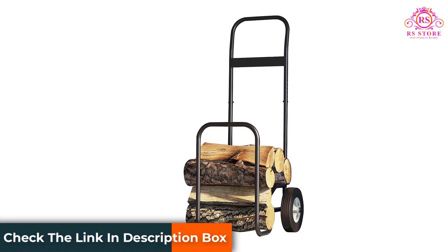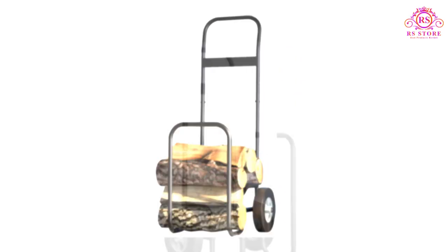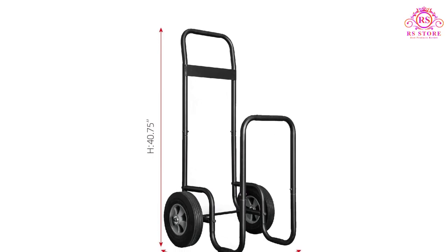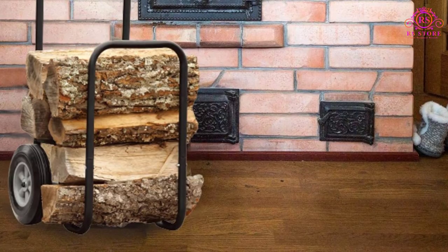The surface of the cart is treated with anti-rust proof paint, and hence it is durable for time to come. The ease with which it moves while loaded makes the chore of moving wood feel effortless and enjoyable. The well-planned design accommodates more logs in less space.